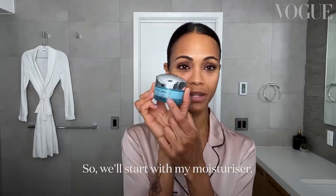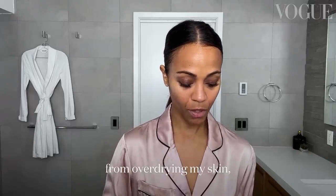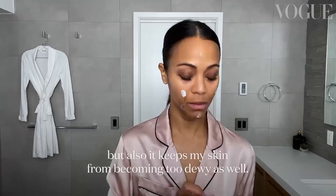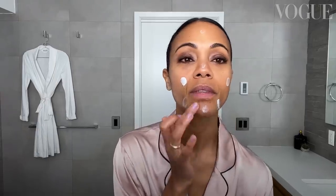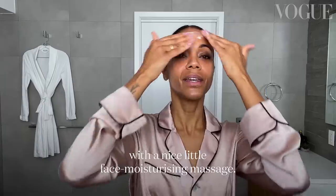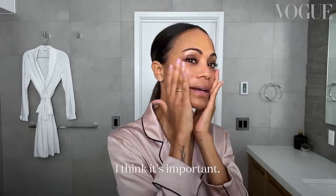We're gonna start with my moisturizer. It keeps my skin from breaking out and from over-drying, but also keeps my skin from becoming too dewy. It's really good to decompress with a nice little face moisturizing massage. I do this twice a day — I think it's important.